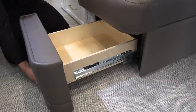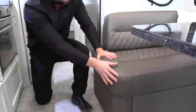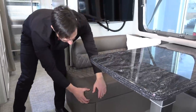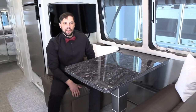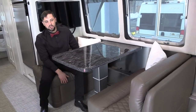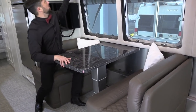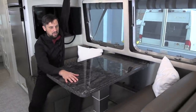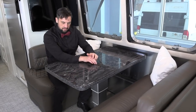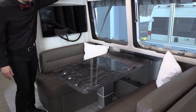Under the dinette there's a drawer with a squeeze lever where you can store a lot of bedding. The dinette has a premium foam inner spring inside — more like the back seat of a car instead of a plywood bench with cushions on it. There's a large table, and if it's too high you can adjust the height inside this cabinet. The whole thing folds into a bed.